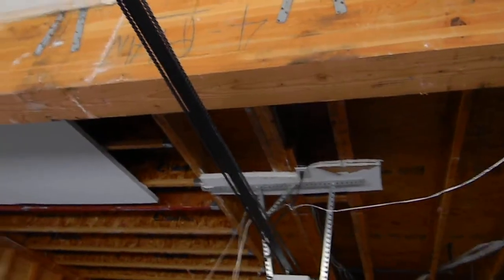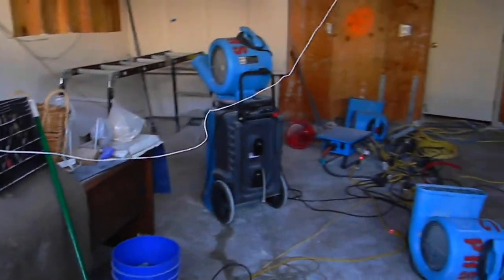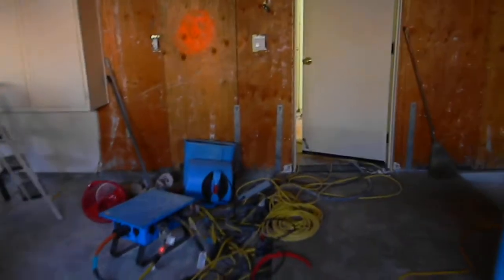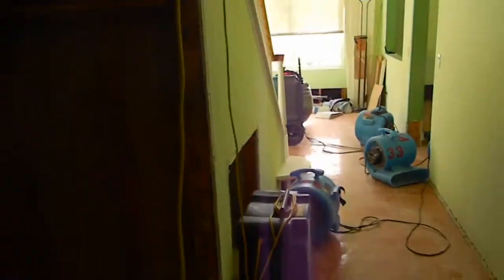So this is what we had to do in the garage — it was not drying. There was no way around it. We had to remove it in order to dry the structure properly.